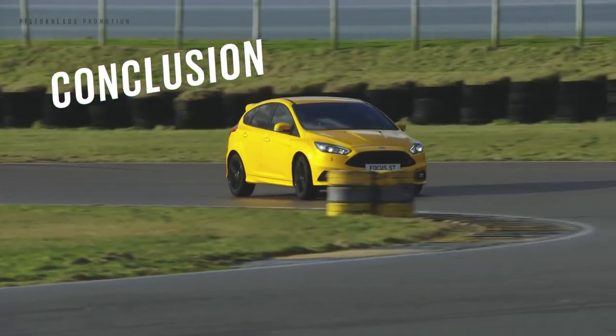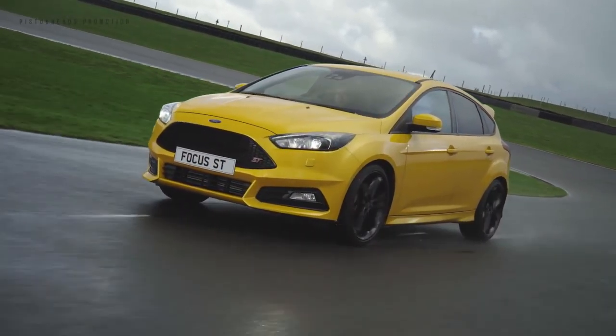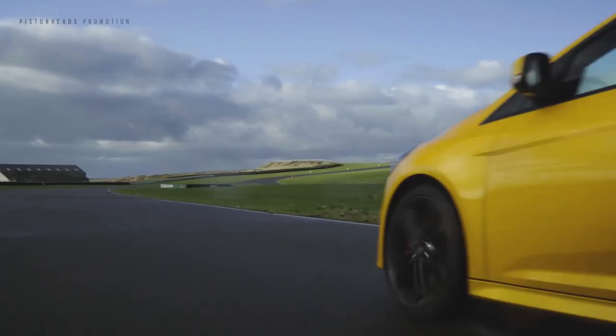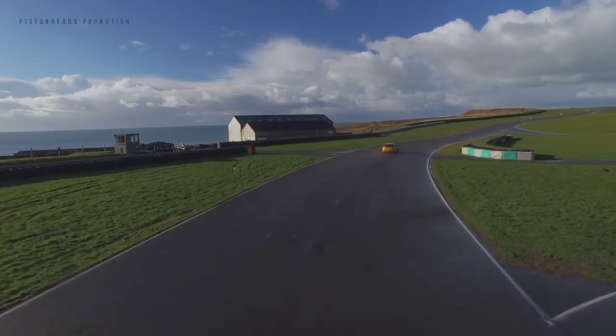From a red-blooded hatchback to a practical estate, there's a Focus ST for everyone. Whatever you go for, one thing is the same throughout the range: the Focus ST is a true performance Ford.